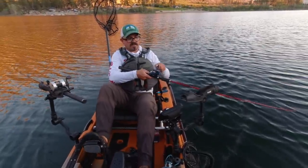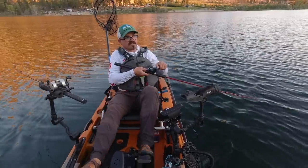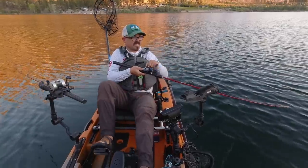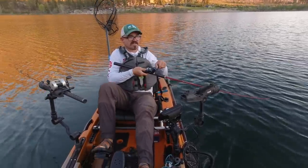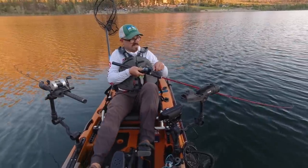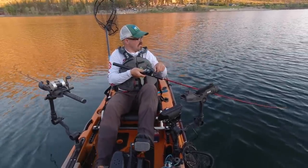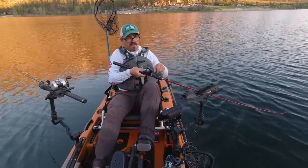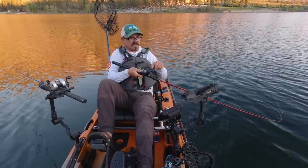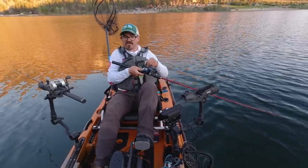Ever since I started kokanee fishing, I've always been taught that a slow and steady retrieve is going to put more fish in the boat. So today I'm going to put that to the test — every other fish I'm going to go slow, and then I'm just going to try and bring it in as fast as I can. We'll flip back and forth and see what my landing ratio is, comparing fish hooked versus fish lost between the two retrieval methods.